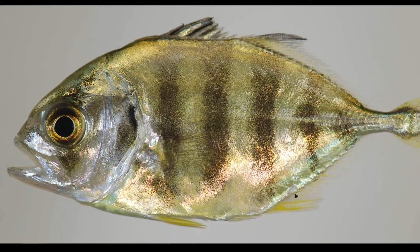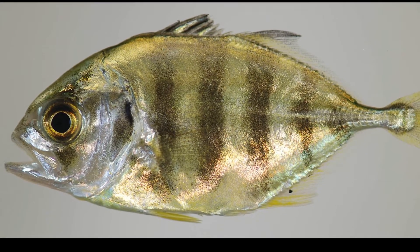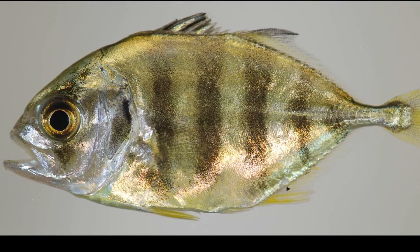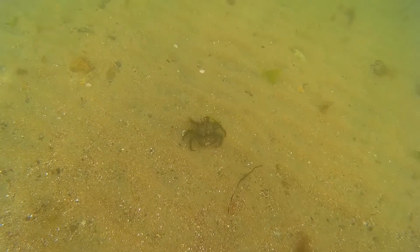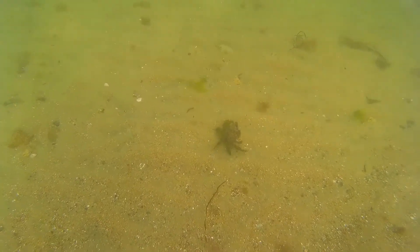Cannonball jellyfish are sometimes surrounded by a school of juvenile jacks that hide inside the bell when threatened. They also have other symbionts like juvenile spider crabs that anchor themselves within their tentacles.